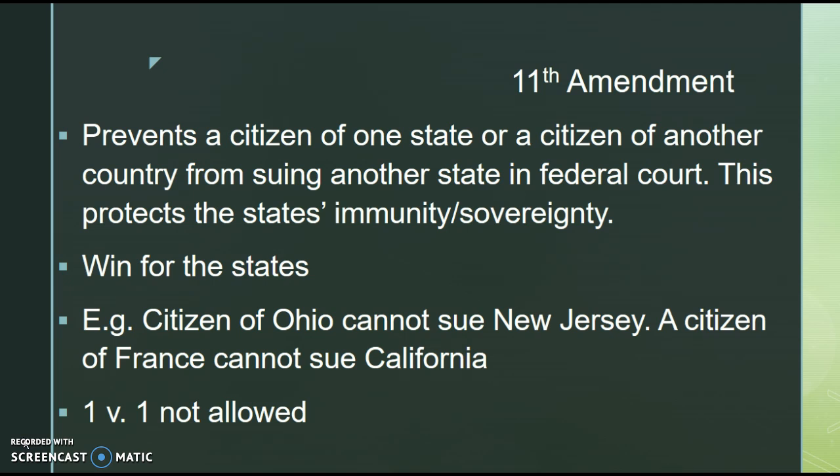The 11th Amendment, in its most simplified form, prevents a citizen of one state or a citizen of another country from suing another state in federal court. This is a huge win for the states because it is protecting the state's immunity as well as their sovereignty or freedom. It gives them more jurisdiction. A citizen of Ohio could not sue the state of New Jersey, and a citizen of France cannot sue California or any of the other 49 states.